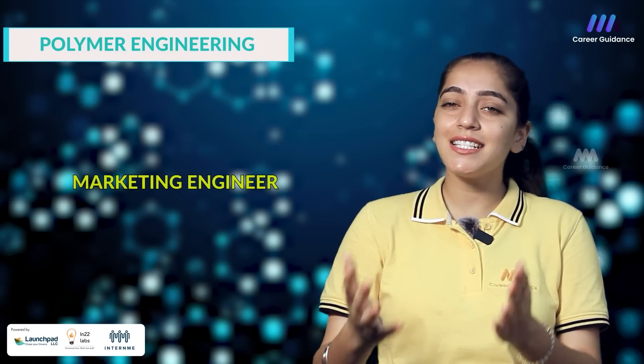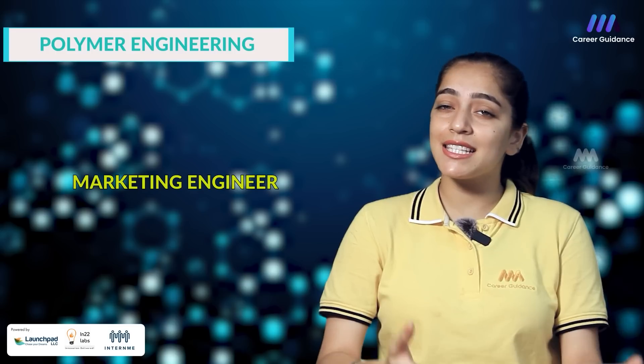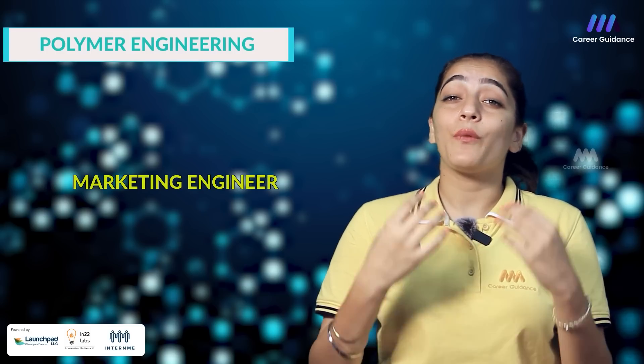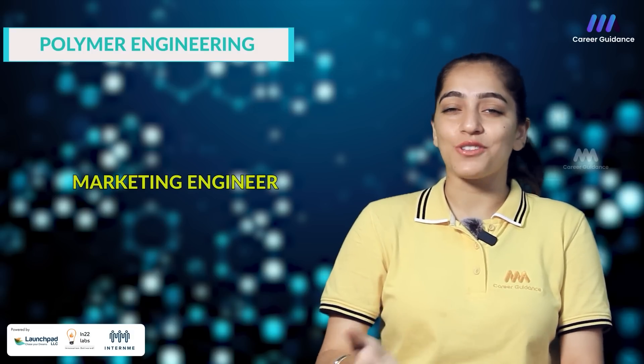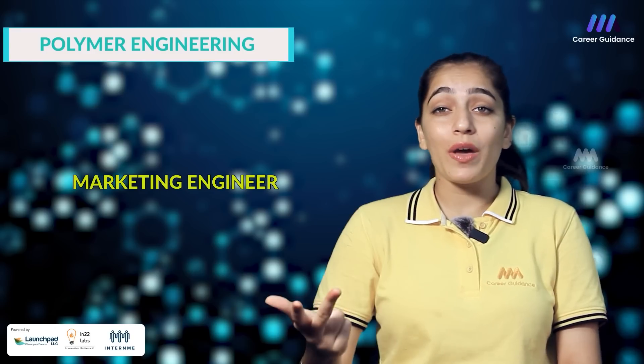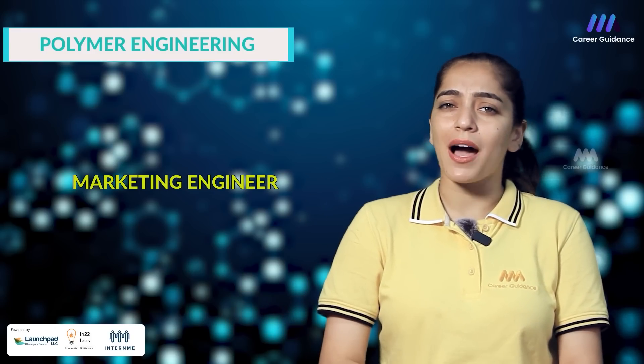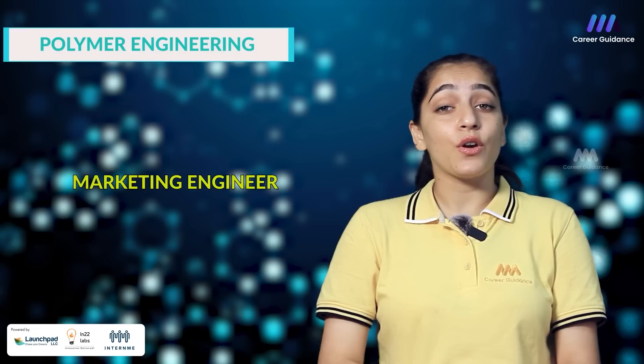The sixth one is Technical Sales or Marketing Engineer. They are involved in marketing and sales of polymer products, providing technical support to customers and identifying new business opportunities. Companies hiring include Huntsman Corporation, Evonik, Covestro and others. The starting salary for a Technical Sales Marketing Engineer in India is around 4 to 6 lakh rupees per annum.